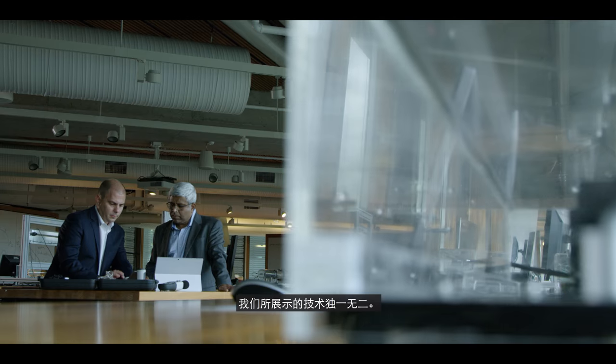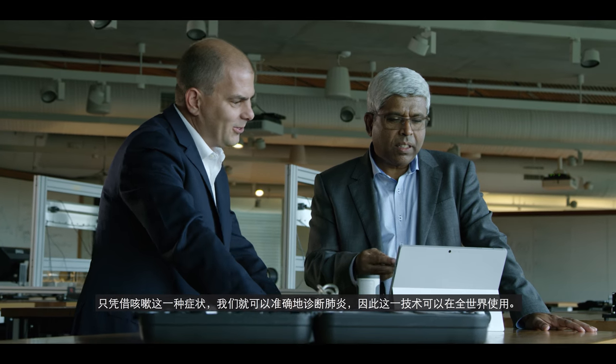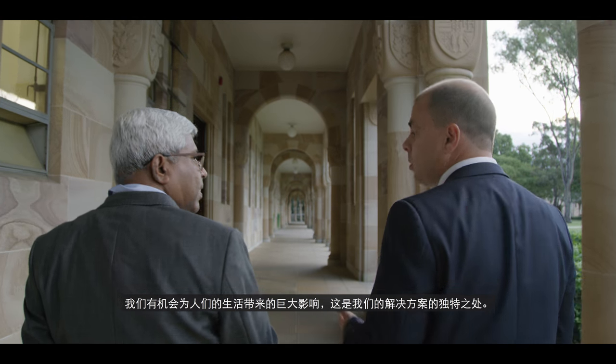What we have demonstrated is unique. Using cough alone, we can get very high accuracy in diagnosing pneumonia, which makes the technology available throughout the world. We've got a great opportunity to make a huge impact to people's lives — something very unique about our solution.